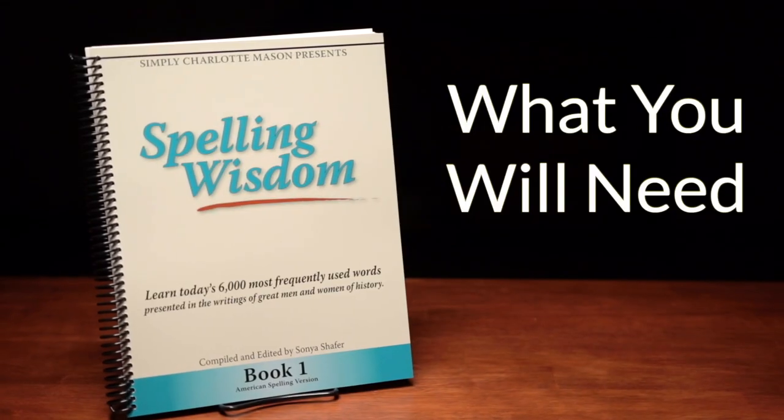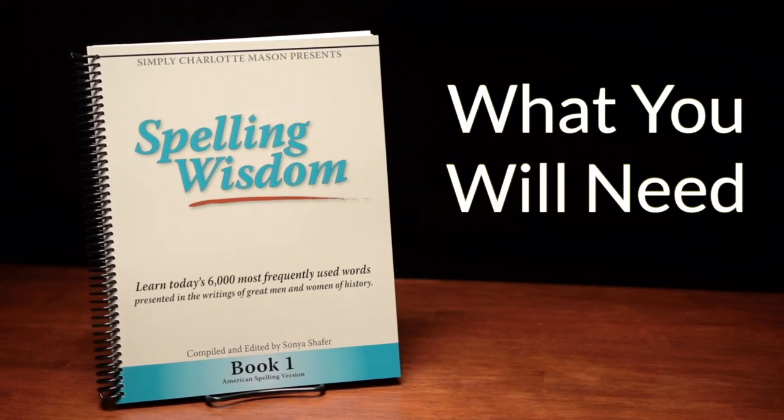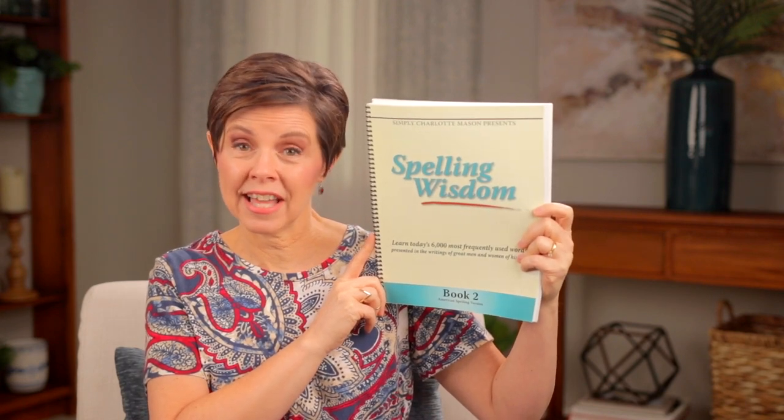Let's walk through a dictation lesson. You will need to select a passage. It can be a passage from a book, a poem, a scripture verse, a famous quotation. Just make sure it's well-written and it contains living ideas. We have a series of books available with preselected dictation passages like that. It's called Spelling Wisdom. There are five books in the series and each book should last about two years.